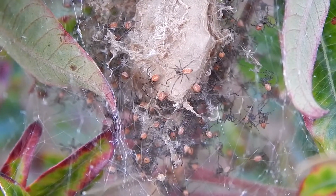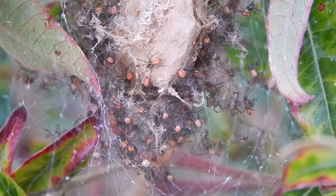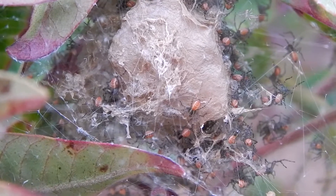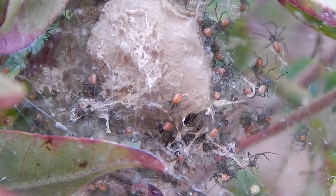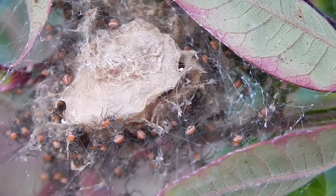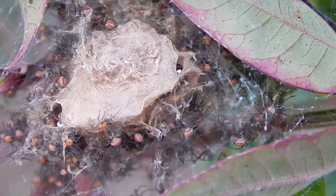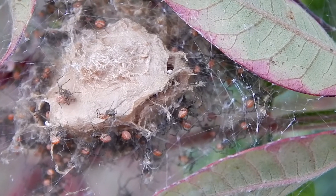Hey everybody, this is Ray Ogilvie from Hartsville, South Carolina. Now check this out — baby spiders. These are baby green mink spiders. How can I tell?